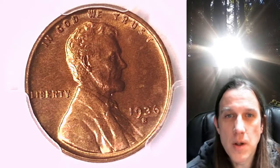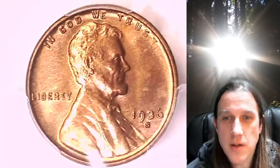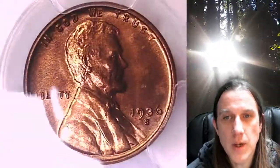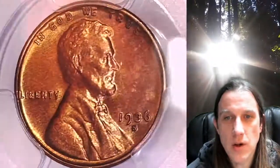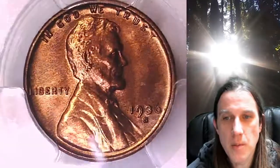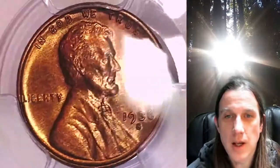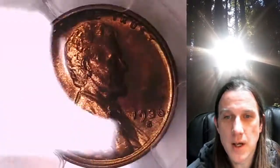Welcome to Time Traveler's Coin Exchange. The next coin we're going to take a look at is a 1936S Lincoln Wheat Cent. This one is a business strike coin from the San Francisco Mint. It has been graded by PCGS and they graded it Mint State 65 Red. We'll take a look at Lincoln on the obverse and then we'll take a look at the reverse.